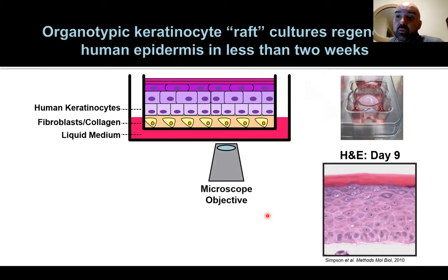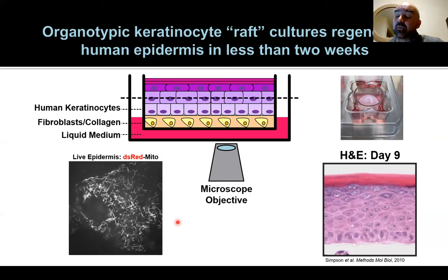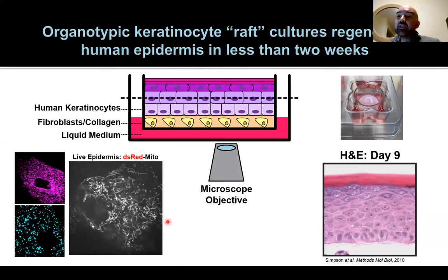We can observe this tissue with a live microscope — watching how organelles like mitochondria are moving, undergoing fission and fusion. Our skin is actually dynamically changing its organelle structure while we go about our day. We can use this technique to mark any organelle compartment in the skin and watch how it gets degraded over time — ER, mitochondria, peroxisomes, or secretory granules involved in allergic diseases.